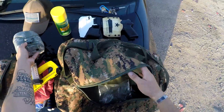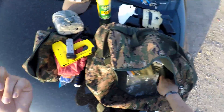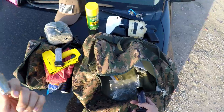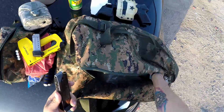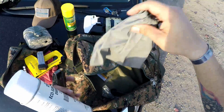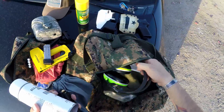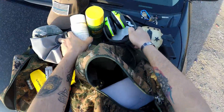A range finder, some batteries — I don't know exactly why they're in here but they ended up in here. Spare magazines, white spray paint for the targets, and some extra ear protection in case friends come out without theirs.